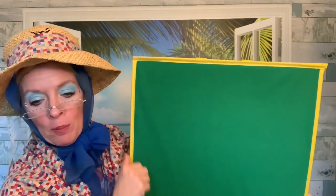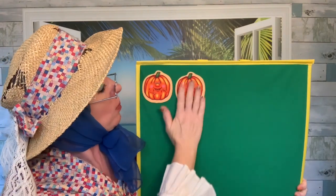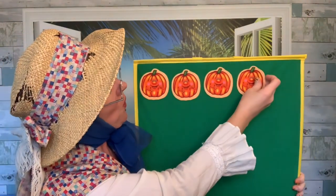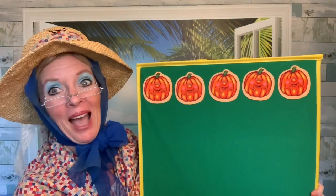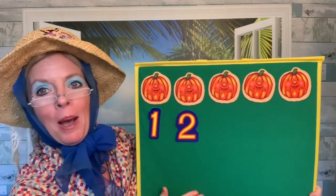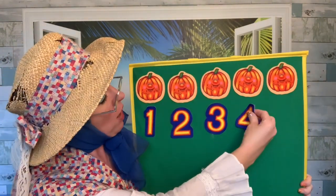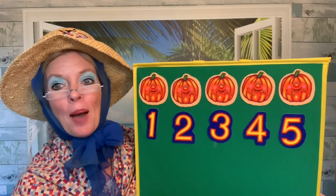Let's take a look at our five little pumpkins. You can help me count them. Ready? One little pumpkin, two little pumpkins, three little pumpkins, four little pumpkins, five little pumpkins sitting in a patch. Let's put some numbers with our pumpkins and count them again: one, two, three, four, five little pumpkins sitting in a patch.